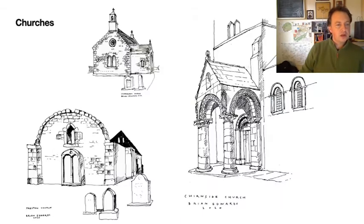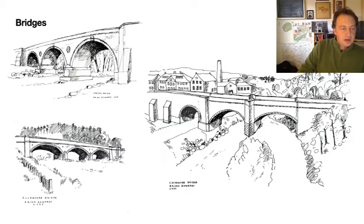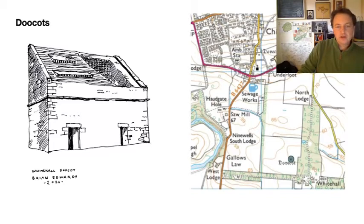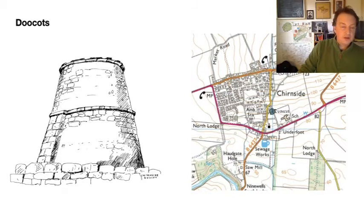He focused mainly on churches — you've got Preston, Chirnside, and Cranshaws shown here. For castles we've got Wedderburn, Hutton, and Duns Castle. Bridges include the bridge at Preston, Allford, and Chirnside next to the paper mill. He also sketched farm buildings and cottages throughout the area — including Bathens and the estate cottages at Preston — and a nice selection of doocots around the area, including one just south of Chirnside near Whitehall Farm, one near Nisbet House south of Duns, and one in the centre of Chirnside just behind the school.